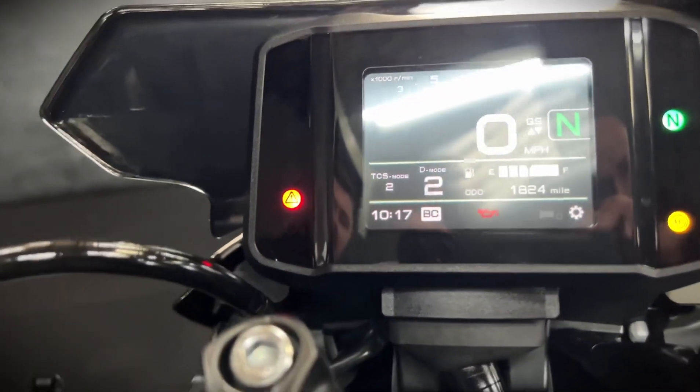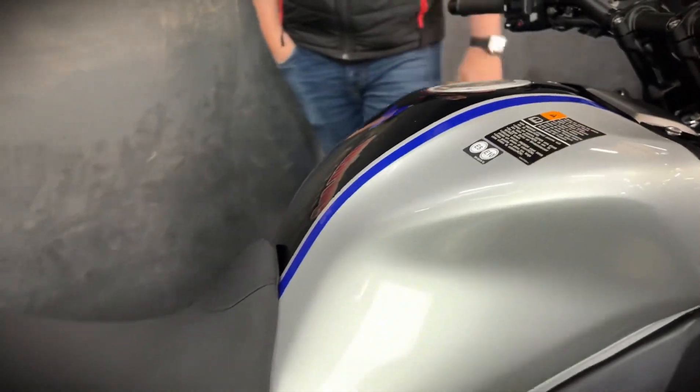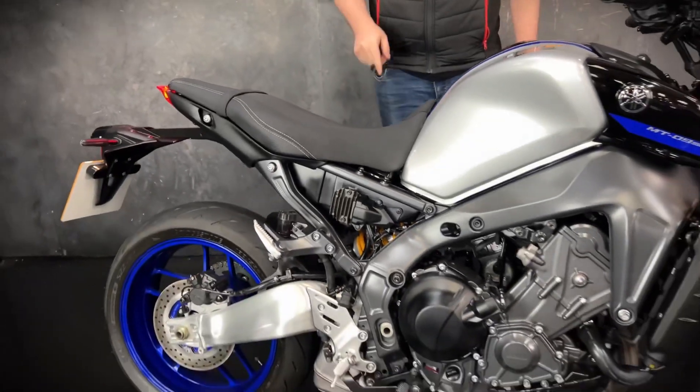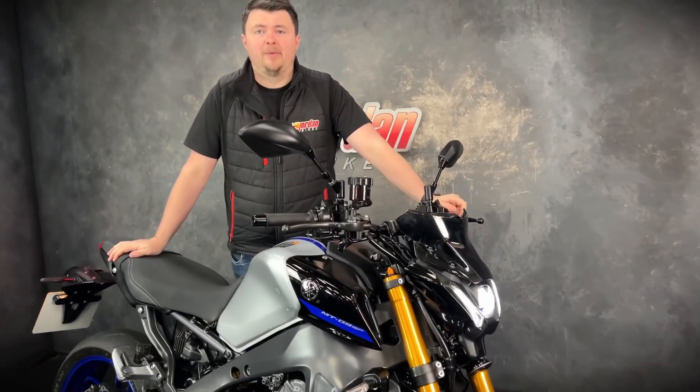This one's also got the Yamaha heated grips on there as well, which is a nice feature to have. You get a quick shifter and a blipper, fully adjustable suspension, and the Öhlins rear shock on the SP model — so massive, massive spec. Really popular bikes.